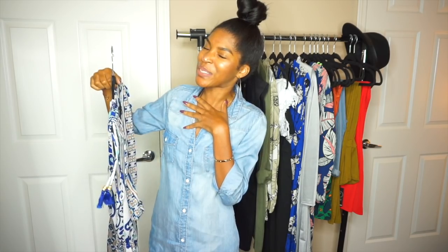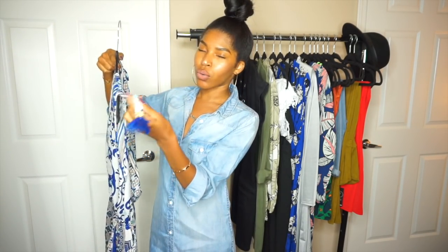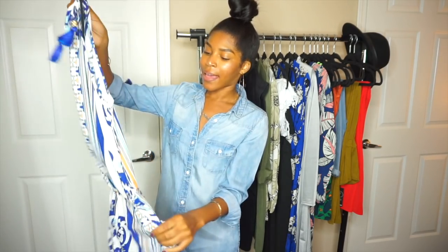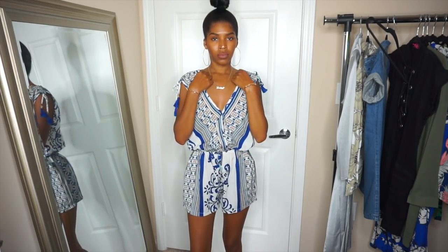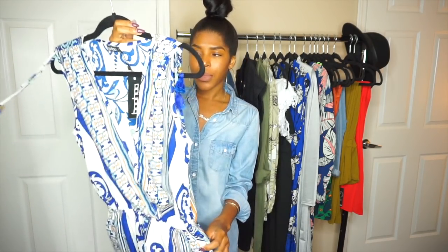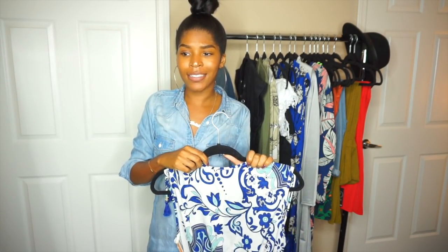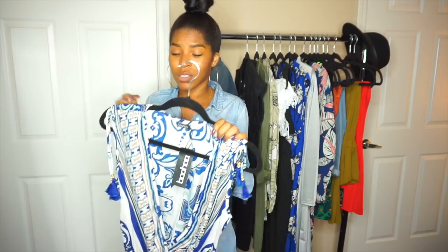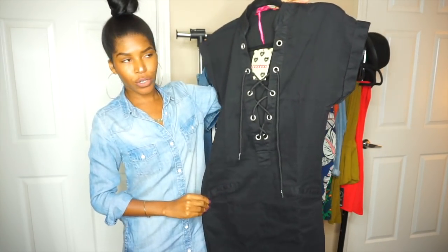The next piece I have is a romper, and I really like it. It has a cute little print on it, ties at the shoulder, and has some tassels. It fits so well. It does have a low V-neck, so I'm not sure what I'll wear underneath — probably one of those sticky bras. It has pockets and it's so airy and light. It's been so hot here in Atlanta, like 90s to 100 degrees, so this is perfect for really hot days.